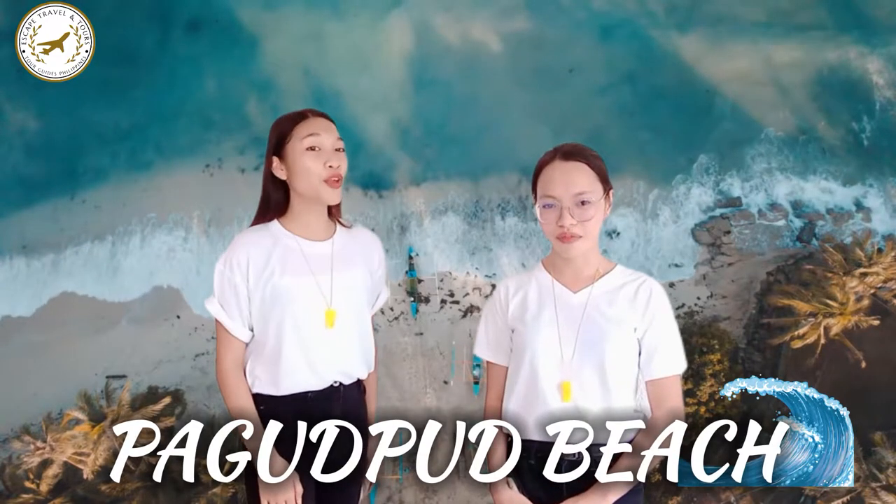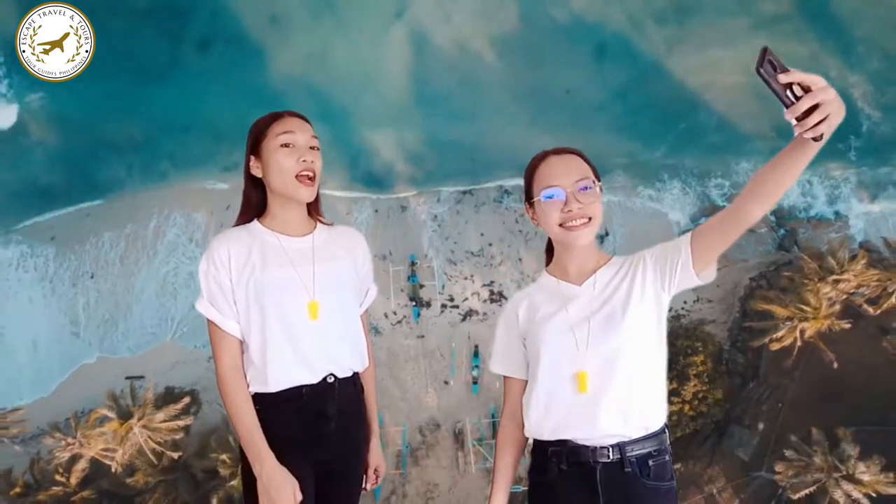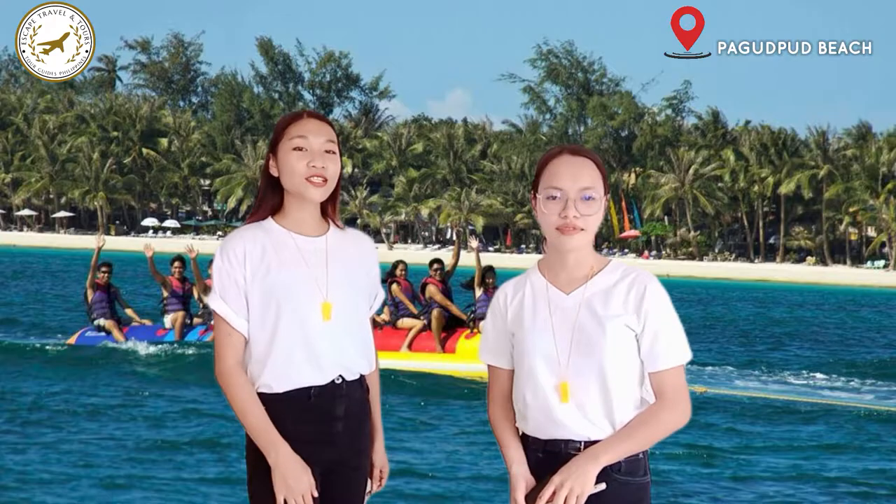We will welcome you to our first destination — Pagudpud Beach! Did you know that Pagudpud Beach is known as the Boracay of the North? Because of its stunning white sand beaches and other beautiful natural wonders, it's a must-visit destination in Ilocos Norte. It is a great place to chill out because of its beautiful scenery and relaxing water. Here in Pagudpud Beach, you can also try activities like surfing, banana boat riding, and deep lining for a great experience.